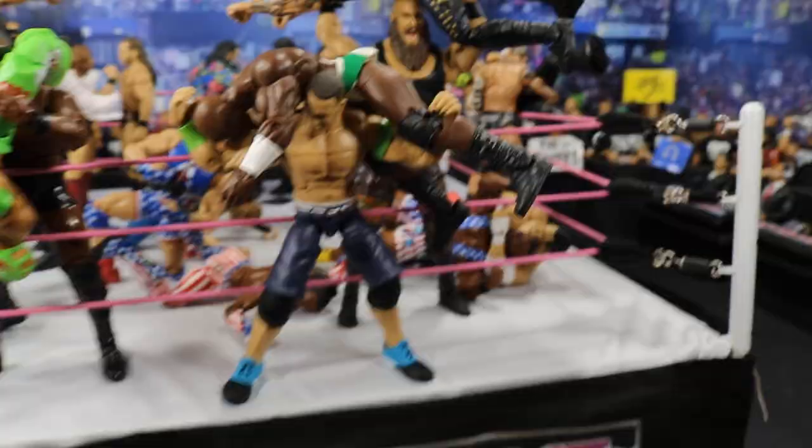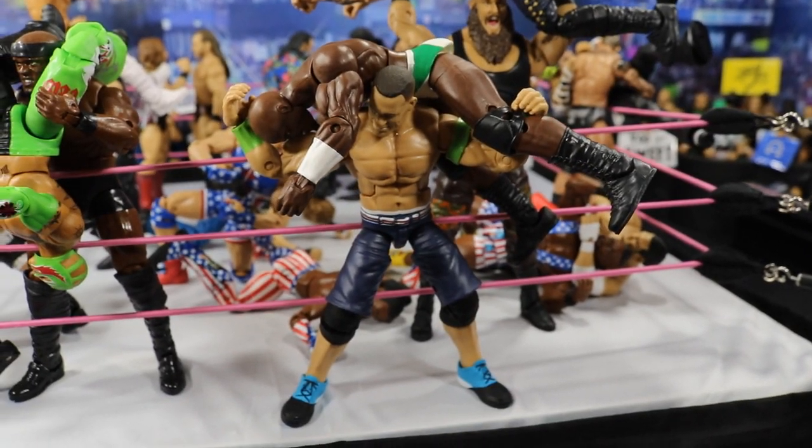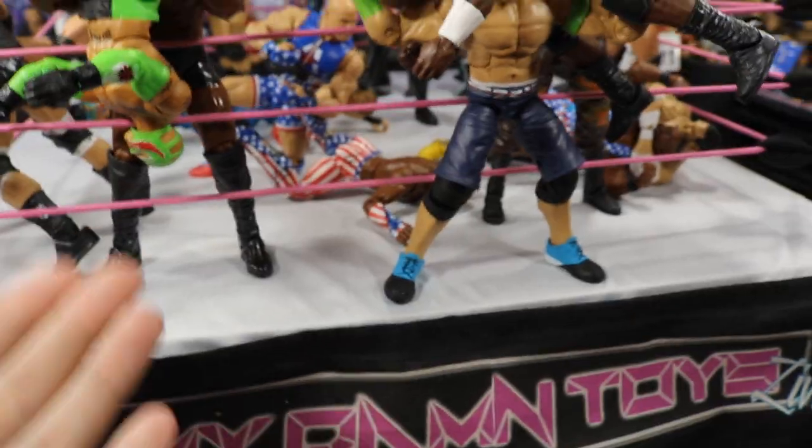Right here we have John Cena, my boy, giving an AA to Apollo Crews on the apron — very dangerous, but he is super Cena, he doesn't care. He is about to AA Apollo Crews, who is going to hit his back on the apron and fall out and be eliminated. John Cena delivering that AA right there.